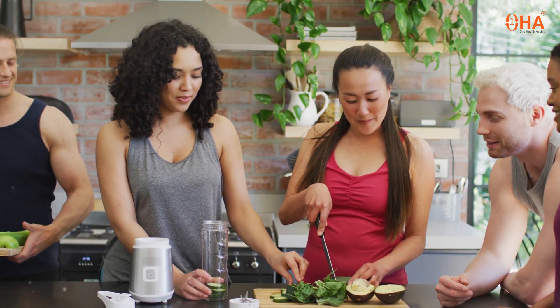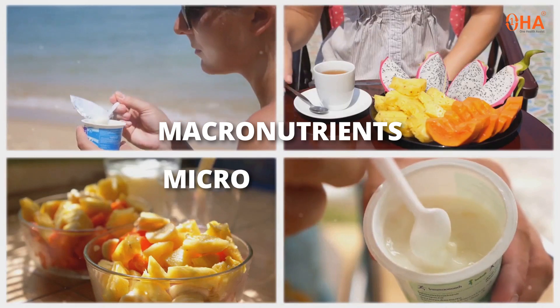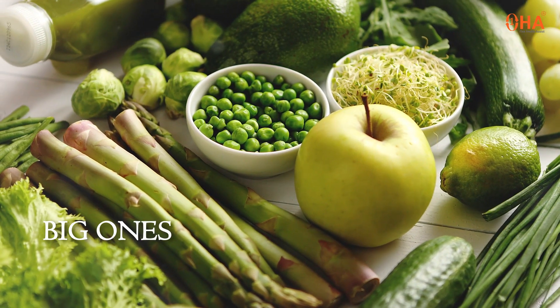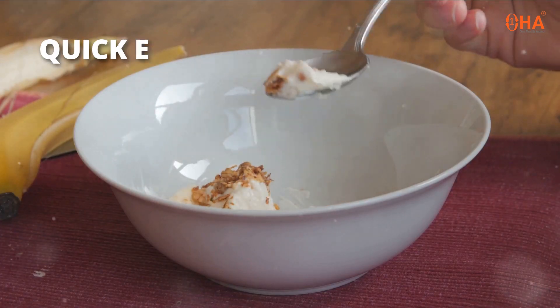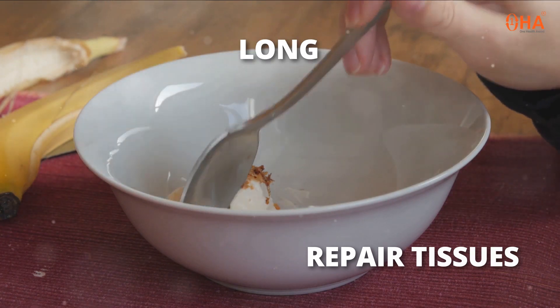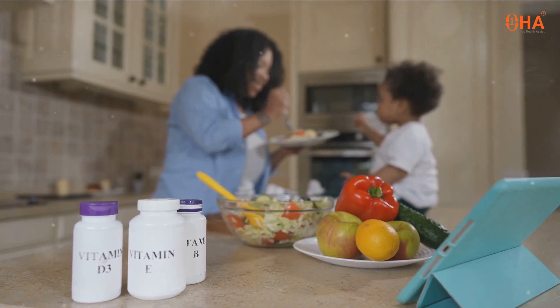Hey health enthusiasts, ready to dive into the basics of what fuels your body? Let's break down macronutrients and micronutrients. Starting with macronutrients — these are the big ones: carbohydrates, proteins, and fats. Carbs provide quick energy, proteins help repair tissues, and fats offer long-lasting fuel.